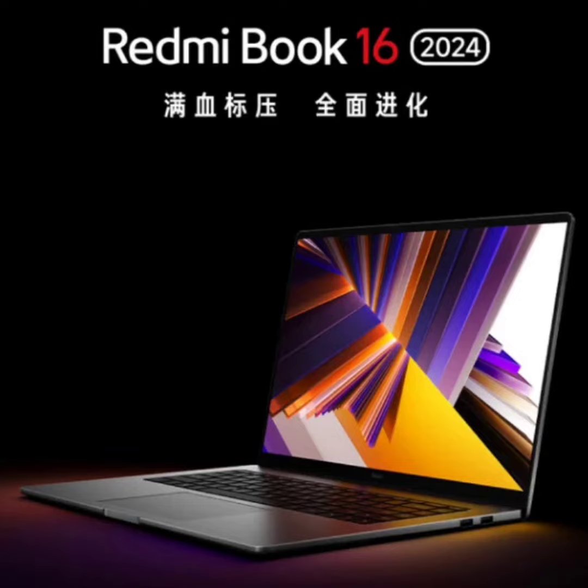Xiaomi is set to launch its Redmi K70 series smartphones on November 29th. Alongside these smartphones, the company will also be unveiling the Redmi Book 16 2024 laptop. The 16-inch model will be a long overdue update for Redmi's 16-inch laptop, as the company last unveiled the Redmi Book 16 in 2020.